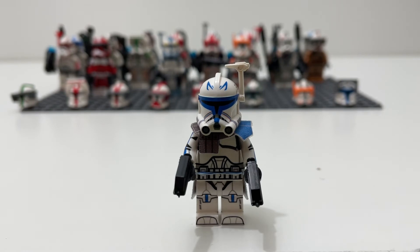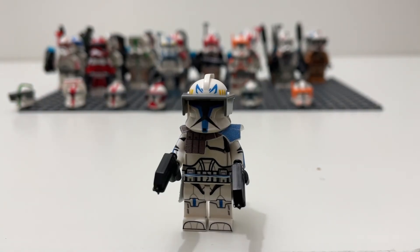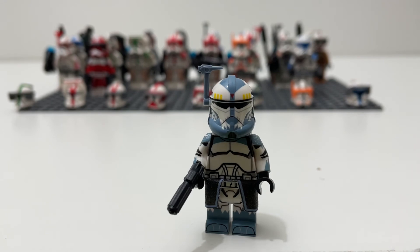Moving on to my four clone commanders from Clone Army Customs — the first is Captain Rex. He is my favorite character in all of Star Wars and Clone Wars, and probably my favorite figure out of all of these. This was the first figure I got with the new wraparound printing for the legs and body, which is when Clone Army Customs started getting amazingly detailed. I also got a Phase One helmet for him so I can have both Phase One and Phase Two Rex.